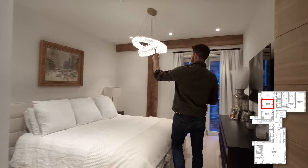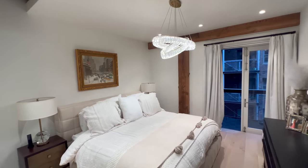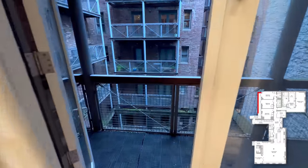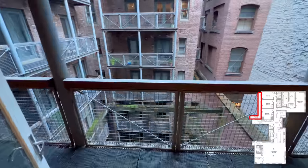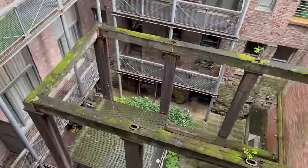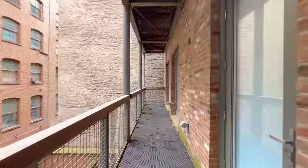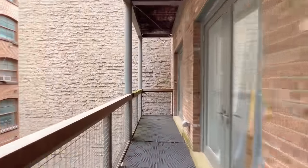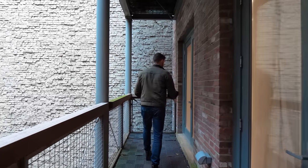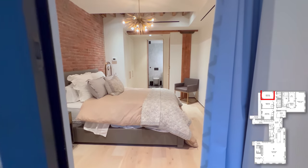The doors from the bedrooms lead to a wraparound balcony with views of the courtyard. You can access every single bedroom from this catwalk. Looking down, you can see the original structure with moss growing on the beams. To have outdoor space in a loft is almost unheard of unless you have the penthouse, and here it connects every single room.